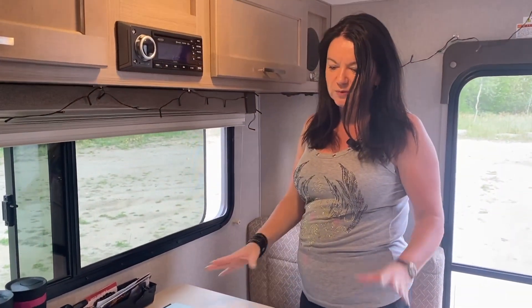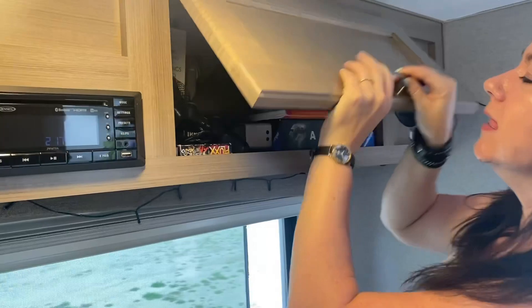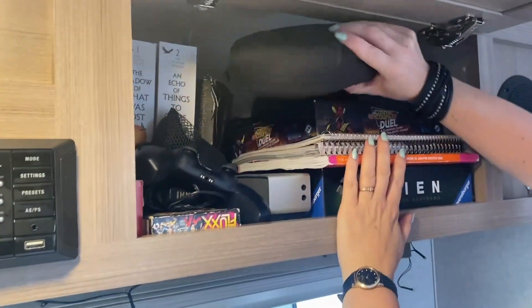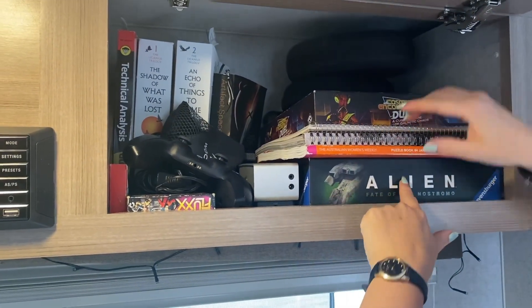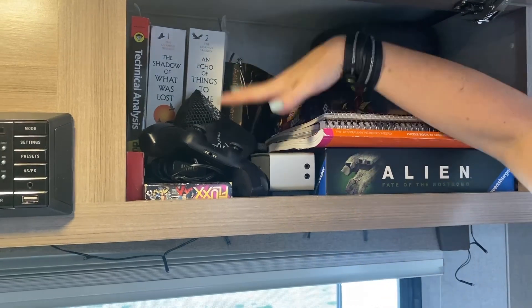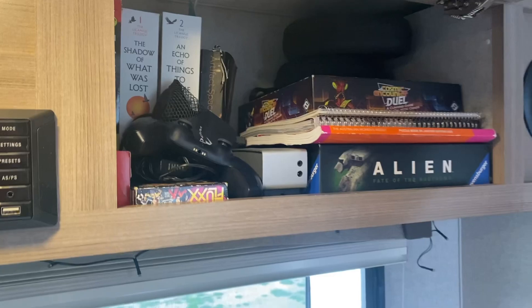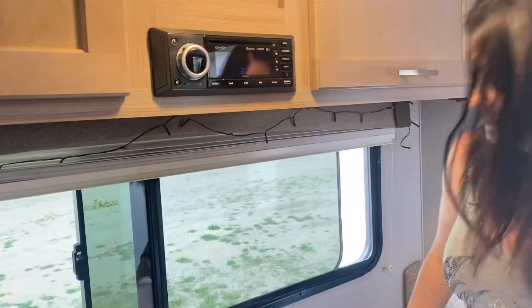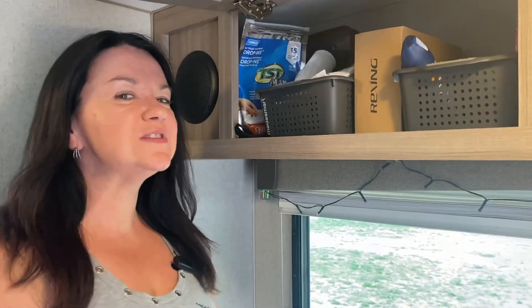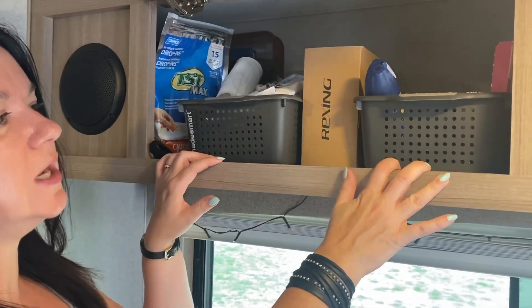Moving on, there's storage up here and we have the big table which can fit a couple of laptops — we couldn't do that in the B-class we originally had. This is our entertainment cupboard: books, a little Bluetooth speaker, some board games, more books, and our headphones. There's more room but that's enough for our entertainment. There's also a little stereo that came with it, but we never use that.